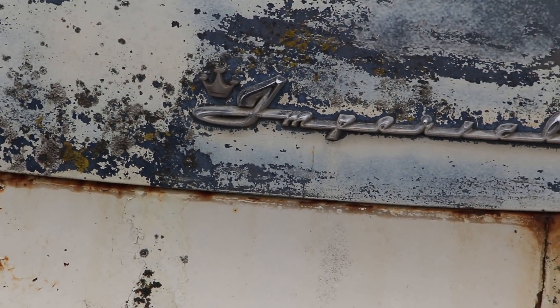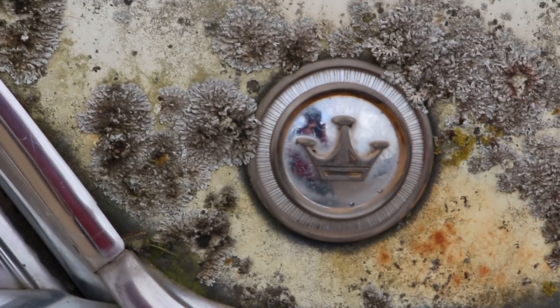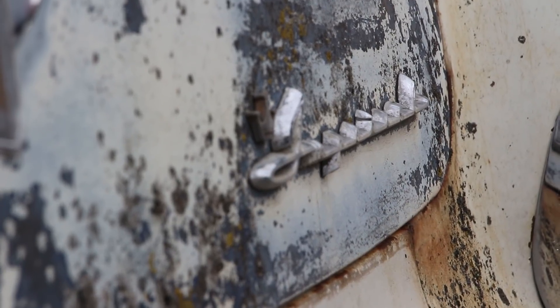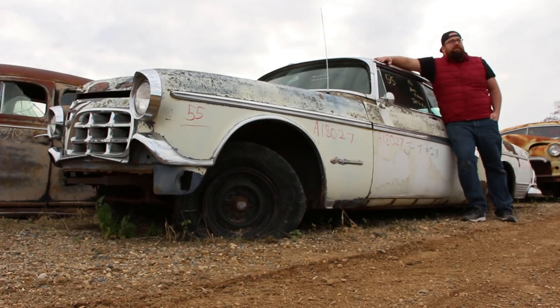I sometimes wonder, when I stumble across vehicles like this, how did the person feel as they drove this luxurious vehicle off the lot for the first time? The commercials from the time period said you would have felt 10 feet tall driving this car. But no matter how they felt back then, this vehicle had a lifespan, and like all the other cars in this lot, it's found its way to its final resting place.